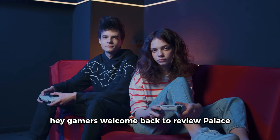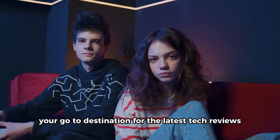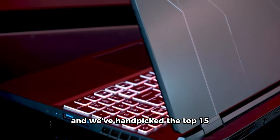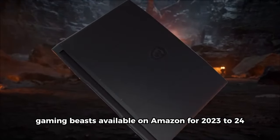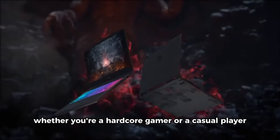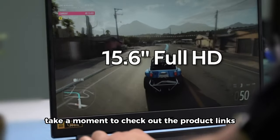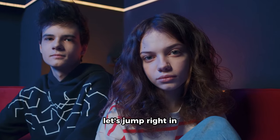Hey, Gamers! Welcome back to Review Palace, your go-to destination for the latest tech reviews. Today, we're diving into the world of gaming laptops, and we've hand-picked the top 15 gaming beasts available on Amazon for 2023-24. Whether you're a hardcore gamer or a casual player, these laptops are sure to take your gaming experience to the next level. Let's jump right in.